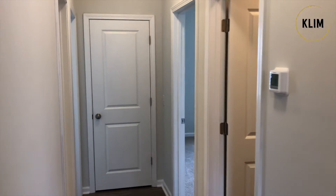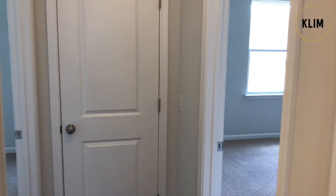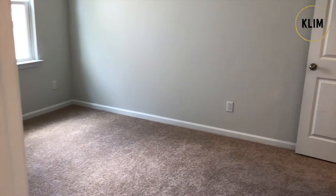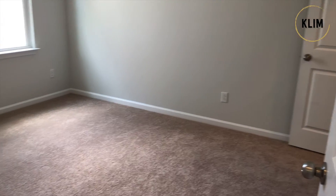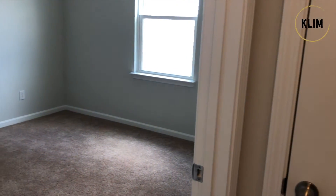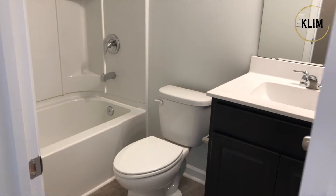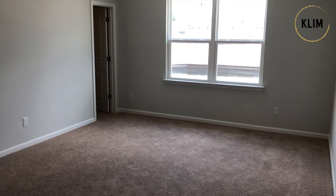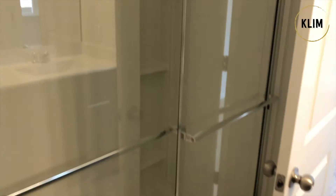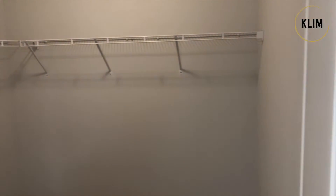Down the hallway are the two secondary bedrooms and the storage closet. There's plenty of storage here in this master bedroom closet.